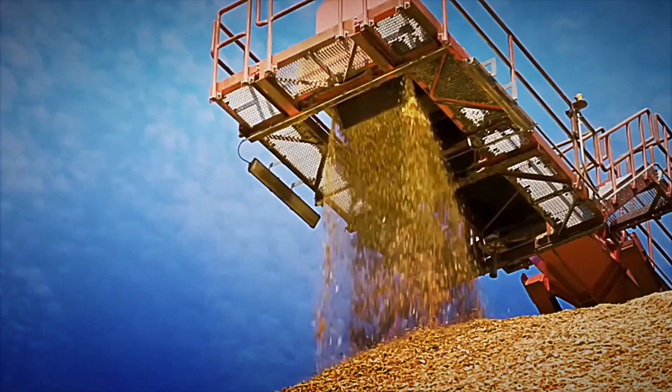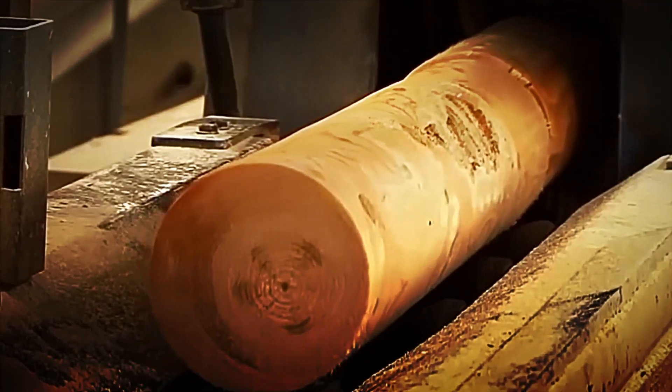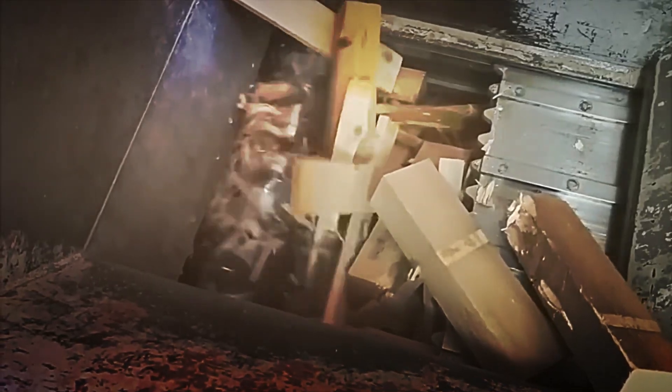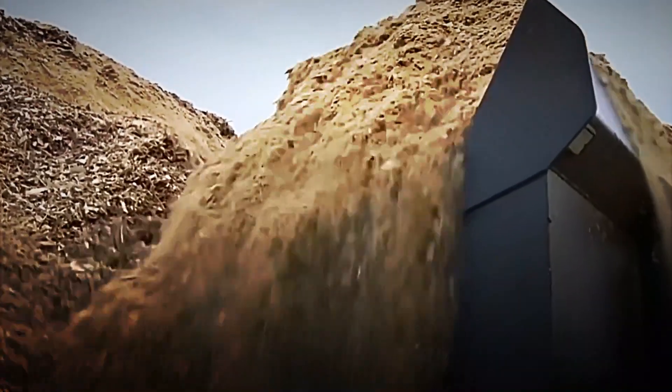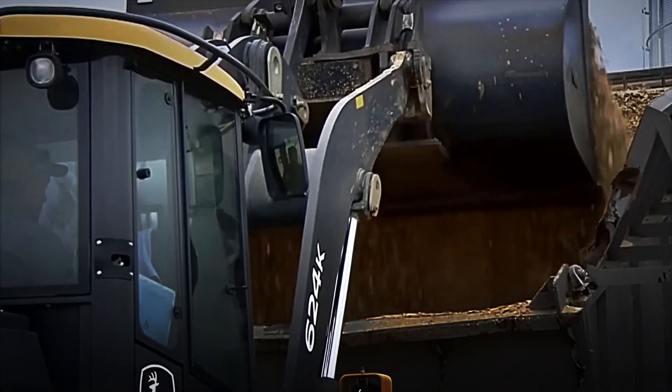Otherwise the final pellet would fall apart or burn poorly, generating smoke, soot and poor performance. Drying takes place in large rotating drums called trommels, where hot air produced by the combustion of the bark and other residue circulates, thus completing a circuit of maximum energy efficiency.